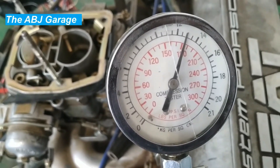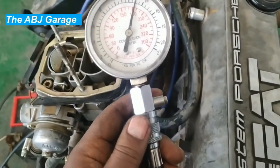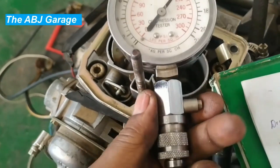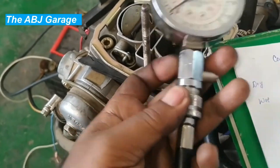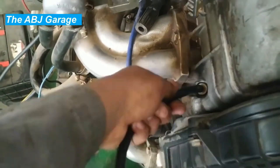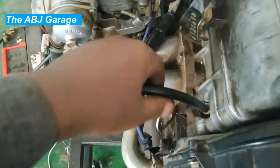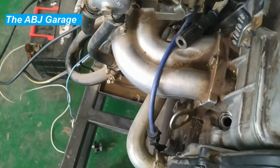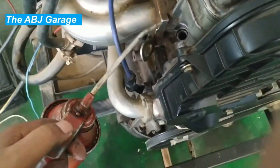Four: blown head gasket. The head gasket is a critical component that seals the cylinder head to the engine block. If it becomes damaged or blown, it can cause compression loss by allowing air and fuel to escape from the combustion chamber. A blown head gasket can also result in mixing of engine oil with coolant. Damaged head gaskets are responsible for compression leak, especially if your engine has overheated previously.